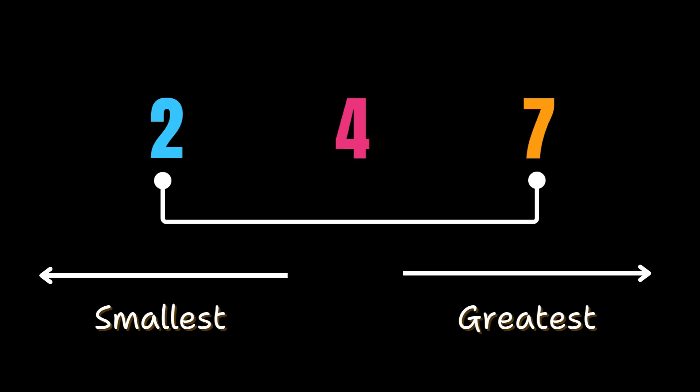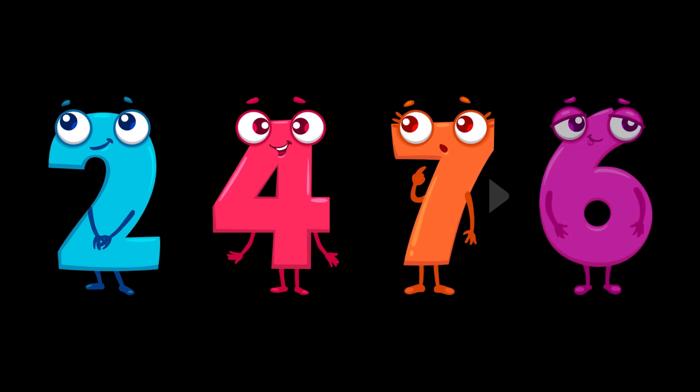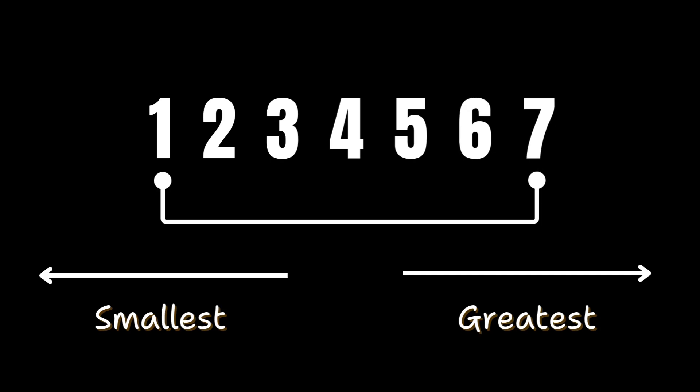And the number that comes last is the greatest. So here, 2 is the smallest, 7 is the greatest, and 4 comes in between. If we arrange them from smallest to greatest, the order becomes: 2, 4, and 7. Now number 6 also wants to join — where should 6 go? Let's count again: 1, 2, 3...